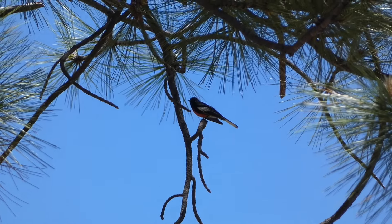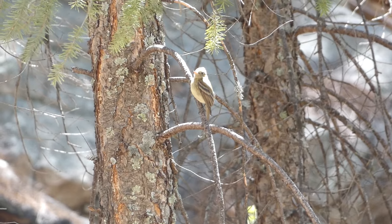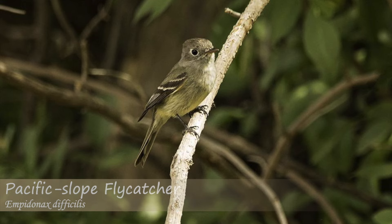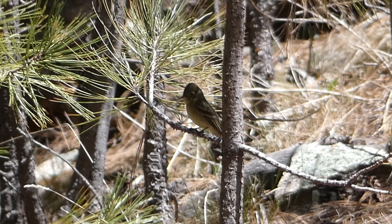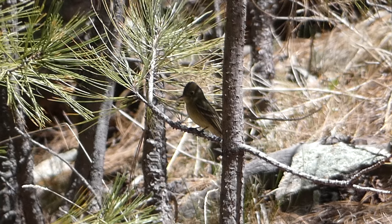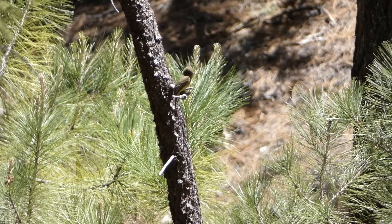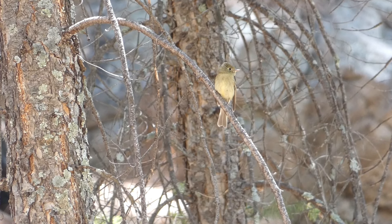Continuing up the slope, we encountered a pine flycatcher look-alike, the Cordilleran flycatcher. The Cordilleran flycatcher looks almost identical to both the Pacific slope flycatcher and the pine flycatcher — so much so, in fact, that they can only be reliably identified by call. With each of these flycatchers we saw that didn't make a sound, we wondered if it could have potentially been the pine flycatcher. If it was, we wouldn't have had any way of knowing.